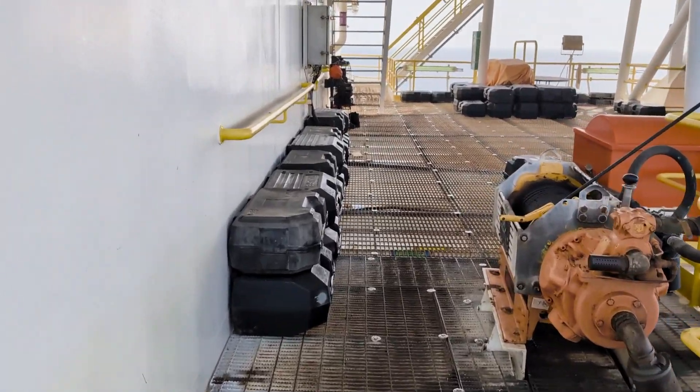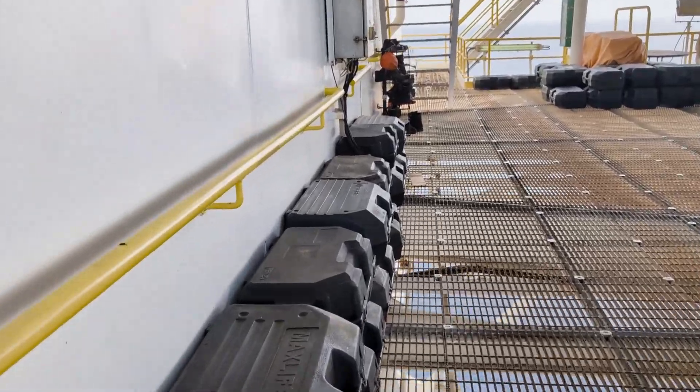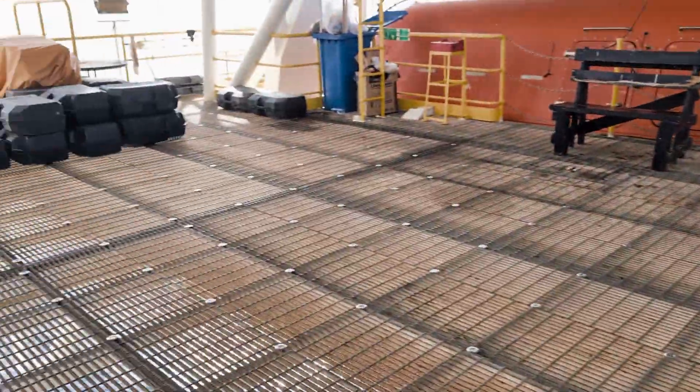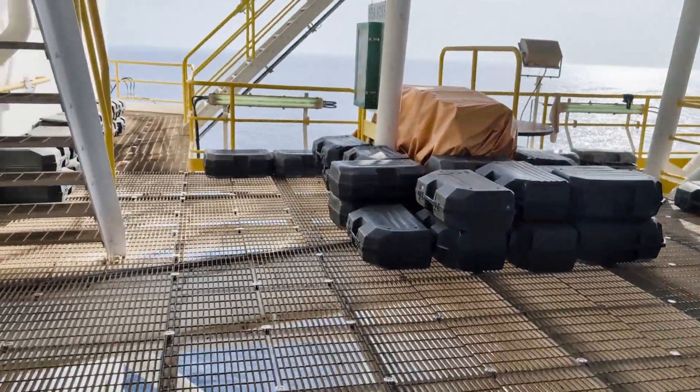The muster station is one of the most important parts of the drilling rig because it saves the lives of personnel.